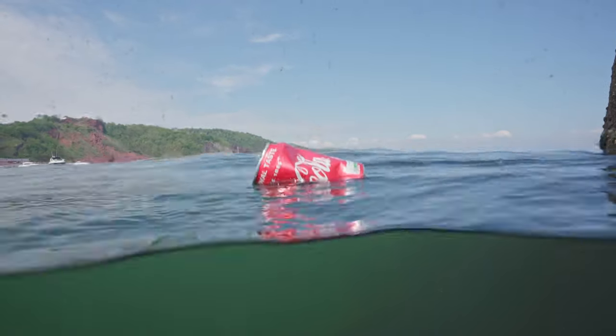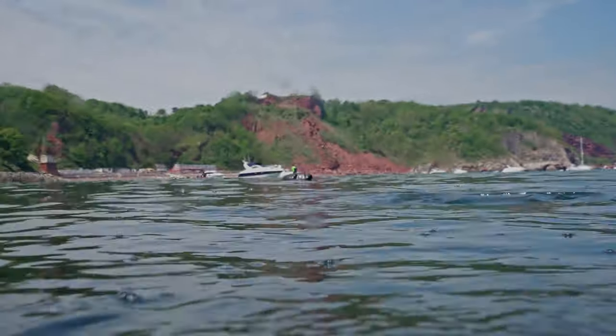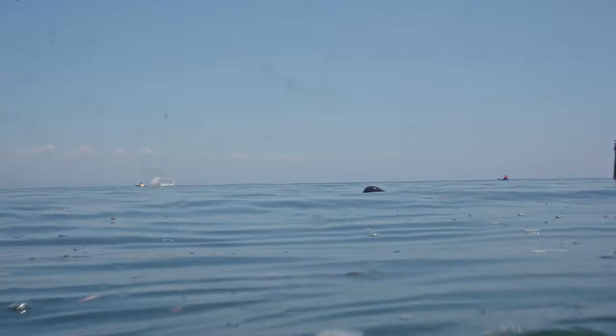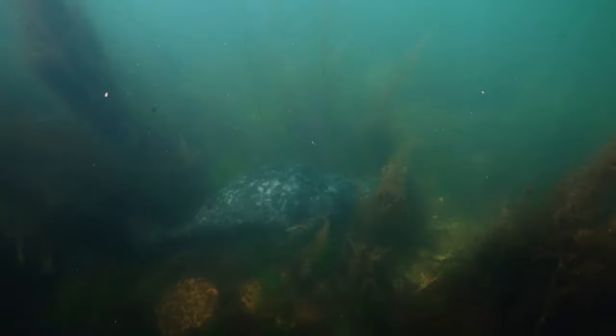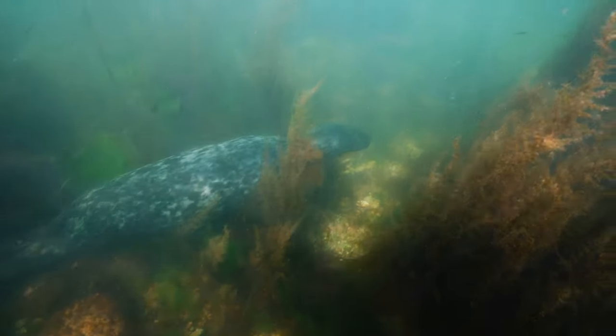As we surfaced from our dive we came across a coke can floating on the surface — and then an example of why litter picks are so important: a grey seal. These beautiful animals are the UK's largest carnivore, but unfortunately they are often becoming entangled in litter or discarded fishing gear. Luckily, this one seemed to be having a great time.